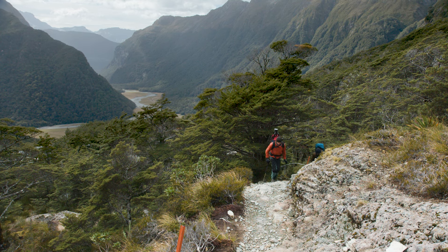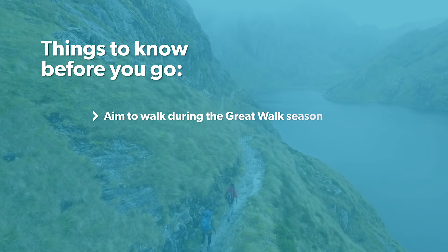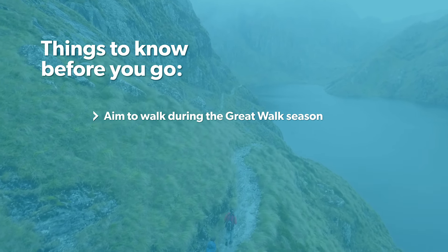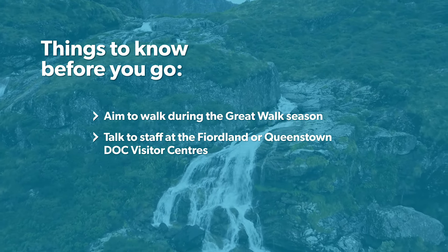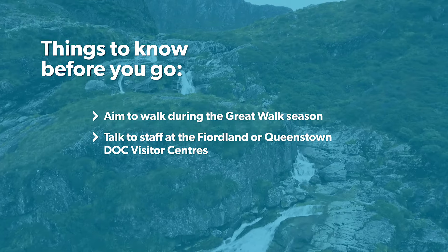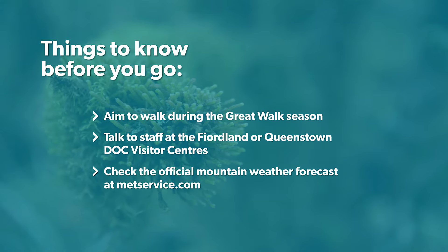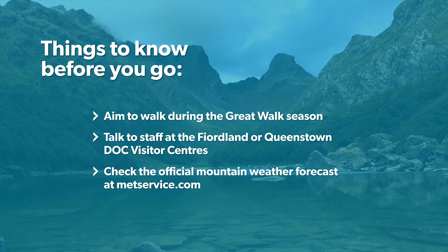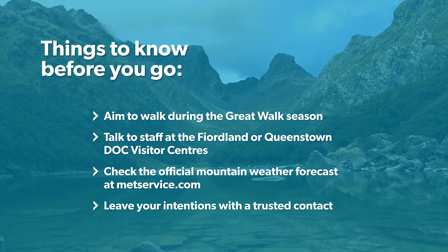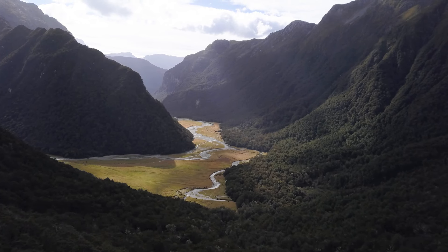The Routeburn track is undeniably one of the best tramps New Zealand has to offer but it can be hazardous, so aim to tramp it during the Great Walk season to minimise any risk. Talk to DOC staff at the Fiordland National Park or Queenstown Visitor Centres to stay up to date on the latest track conditions. Make sure you check out the official Fiordland National Park and Mount Aspiring National Park weather forecasts at metservice.com before you go. Finally, remember to leave your intentions with a trusted contact before you start your tramp, and most importantly, don't forget to enjoy New Zealand's ultimate alpine adventure.